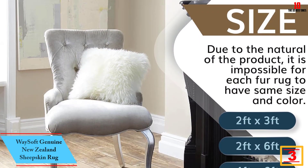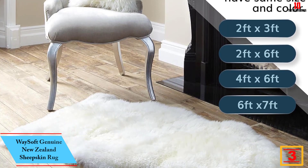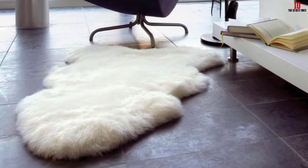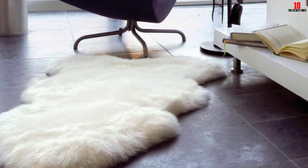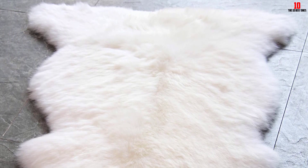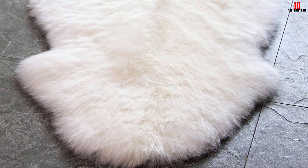At number 3, we have the Way Soft Genuine New Zealand Sheepskin Rug. This is a quality single-pelt sheepskin rug designed to add a natural look to your space. The rug is available in a wide range of sizes and colors to choose what will fit your space and interior decor. The sheepskin rug is also non-toxic and hypoallergenic, making it safe for sensitive skin. Additionally, it is made of quality faux fur that offers a soft-touch feel, and it is also a great gift option for loved ones.